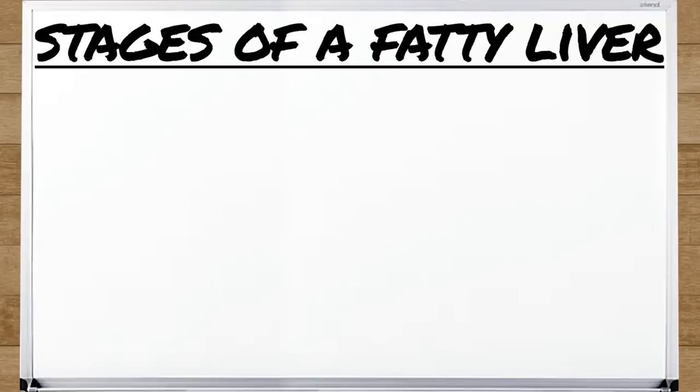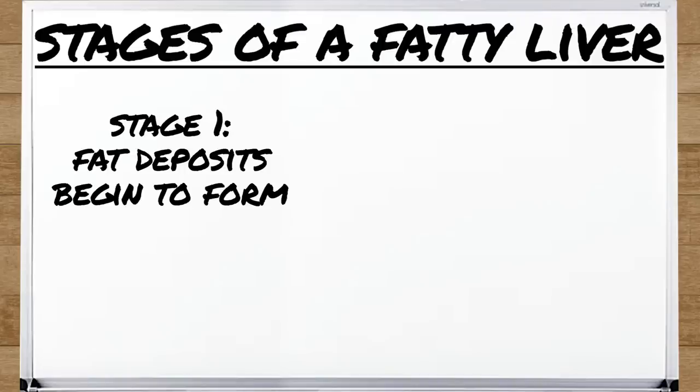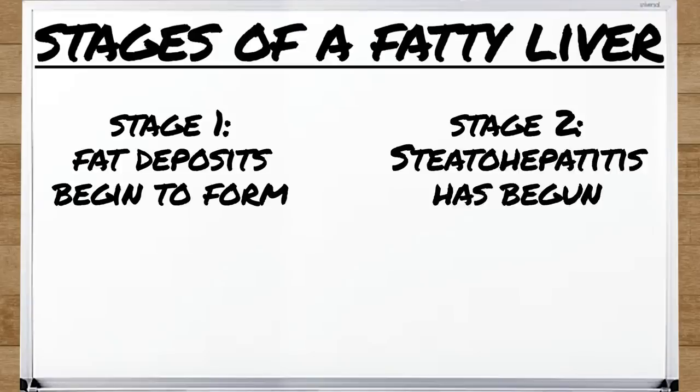When you look at fatty liver, it progresses in pretty straightforward stages — four stages. Stage one is where you develop simple fatty liver; you're starting to develop fat deposits in the liver, the hepatocytes become a little bit ballooned, liver cells are swollen up. Then you have steatohepatitis — the next stage where now you don't just have fatty liver, but it's becoming inflamed as well. You start to potentially lose some function.